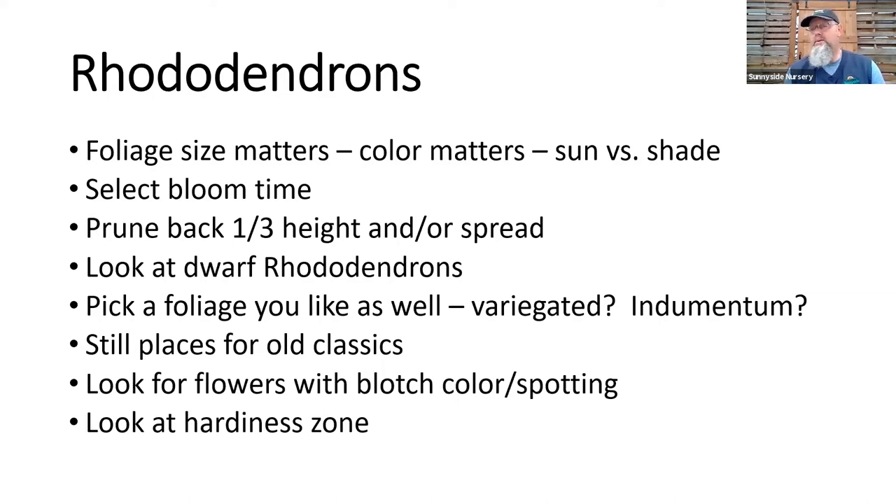At the pruning class, I'll show you some branches with dormant buds and latent buds. If you look down the old wood on rhodies, you're going to see little green knobs all over the place — that's kind of our insurance policy. If the dog runs it over, the snow or windstorm breaks it, or we cut it back too far — sometimes if we cut back to those points, that's our last line of defense where it will start recovering and do some regrowth.